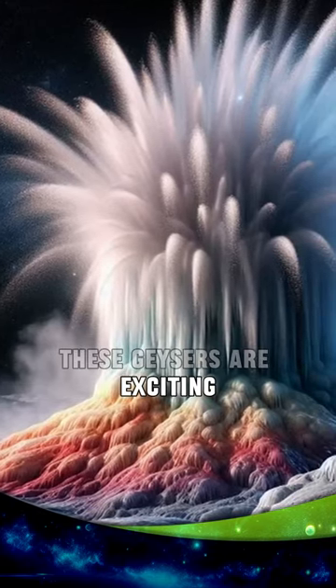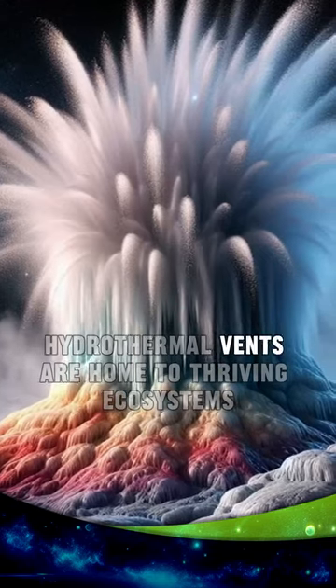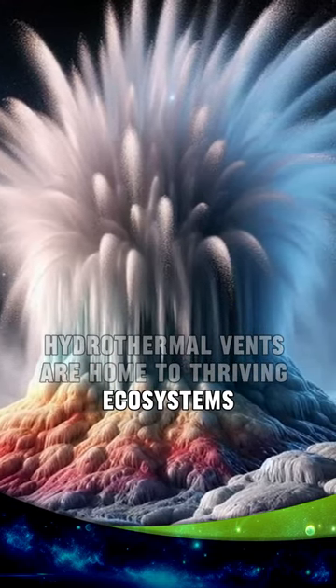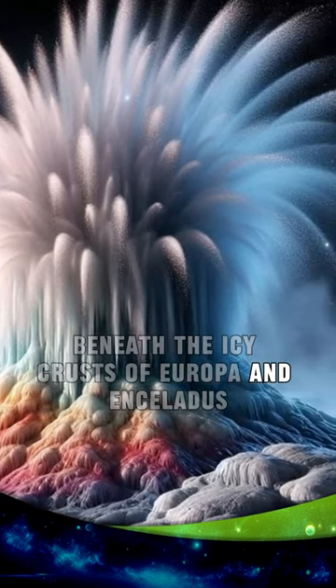These geysers are exciting because they could be a sign of life. On Earth, hydrothermal vents are home to thriving ecosystems. It's possible that life could exist beneath the icy crusts of Europa and Enceladus.